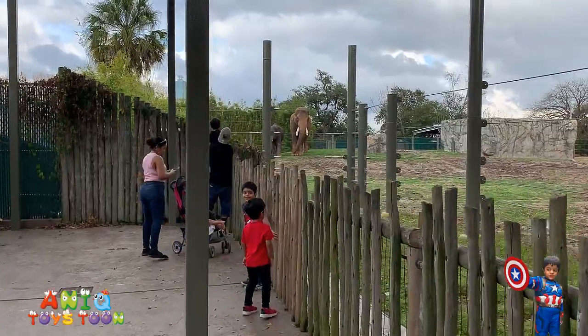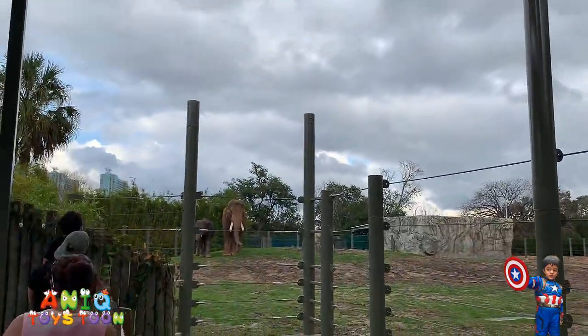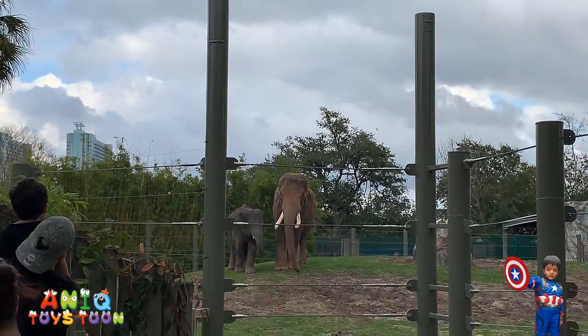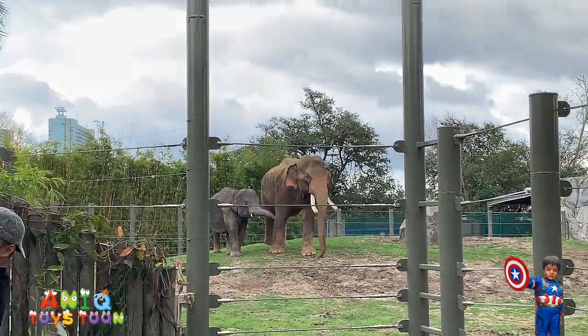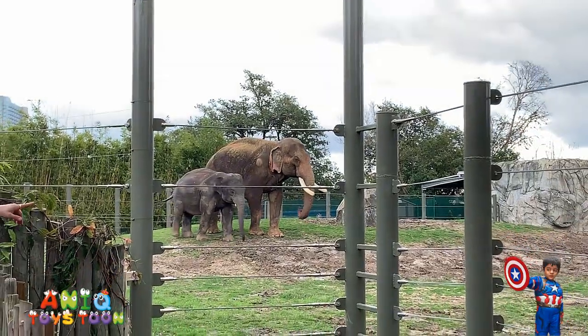We just spotted an elephant, a big one! Hold on — a baby elephant! A baby elephant. Wow, that is a big elephant. That is a pretty big elephant.